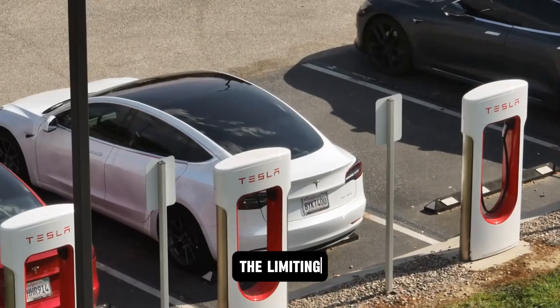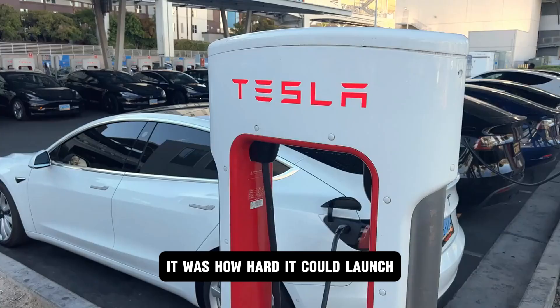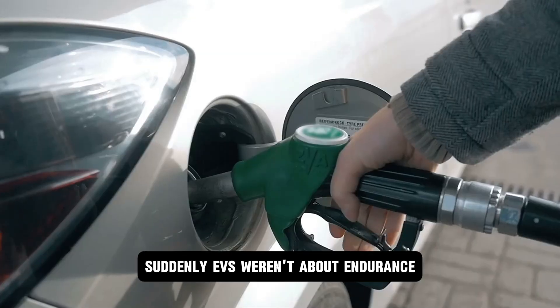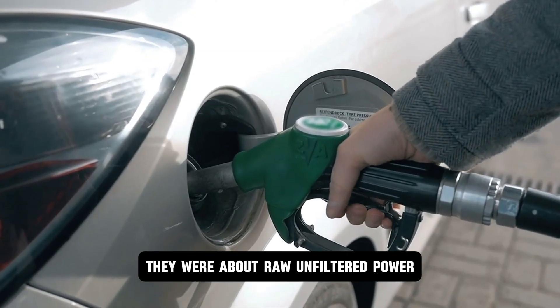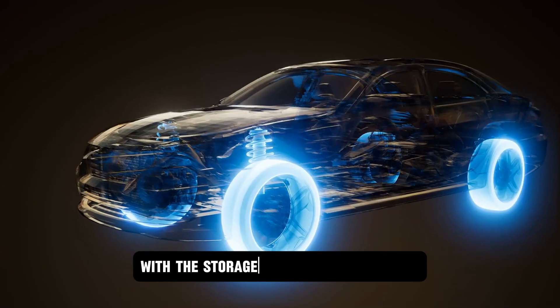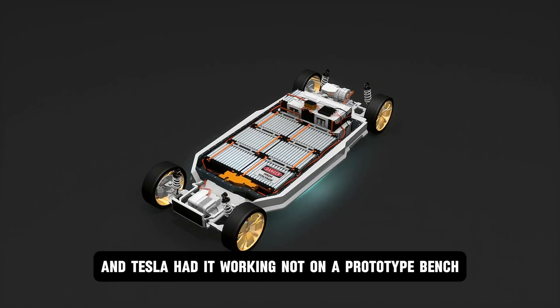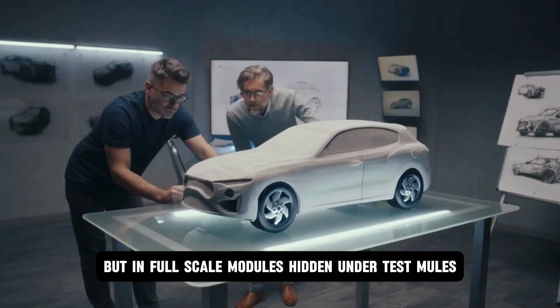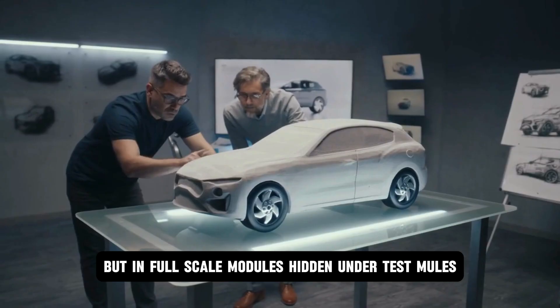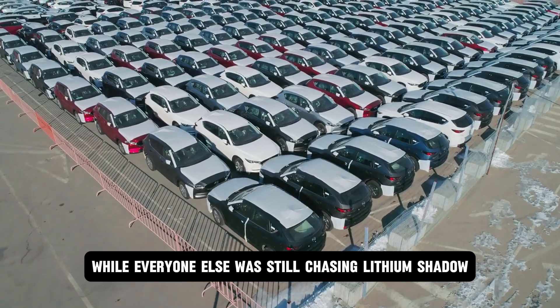It was like going from dial-up to fiber optic, but for battery discharge. That changed everything, because now the limiting factor wasn't how long your car could drive — it was how hard it could launch. Suddenly, EVs weren't about endurance. They were about raw, unfiltered power — supercapacitor-level output with the storage density of a full pack. And Tesla had it working not on a prototype bench, but in full-scale modules, hidden under test mules running laps on closed tracks, while everyone else was still chasing lithium's shadow.